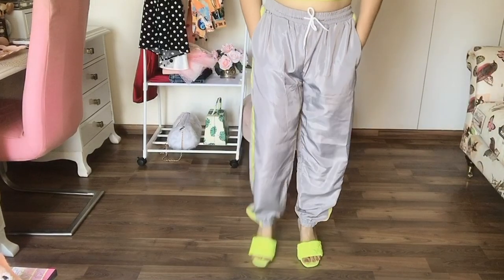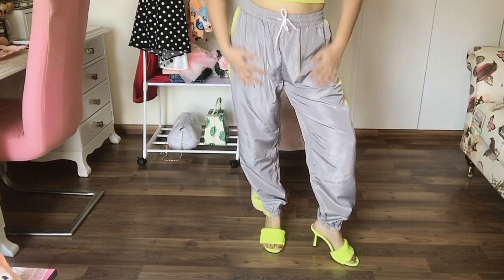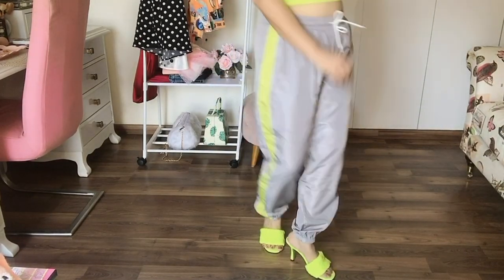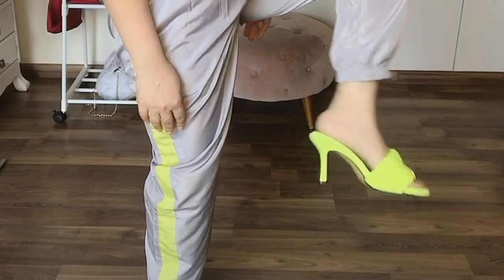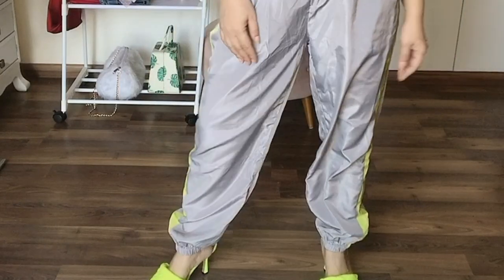So guys, this is the first piece — it's a track pajama with a bandeau top, and the color combination is gray and fluorescent green. I absolutely love it. It's very smart, very chic, very comfortable, and very travel appropriate. I styled it with these neon green sandals which are also from Shein. It just looks like such a chic outfit.